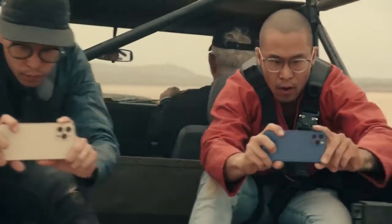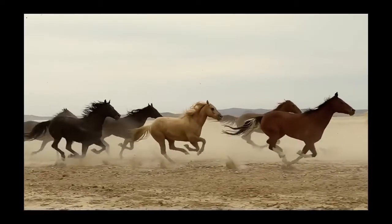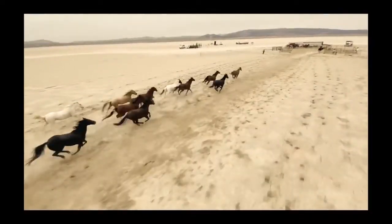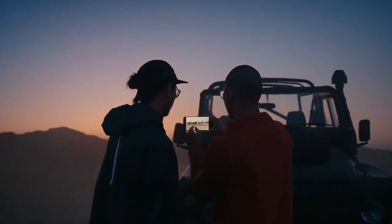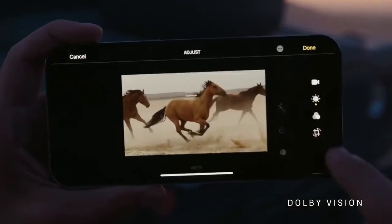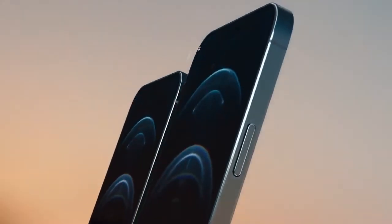iPhone 12 Pro smashes the benchmark for highest quality video in a smartphone, and the movie industry can now count on it as an essential piece of equipment. It is the world's first device able to capture, play back, and edit 10-bit HDR footage with Dolby Vision.